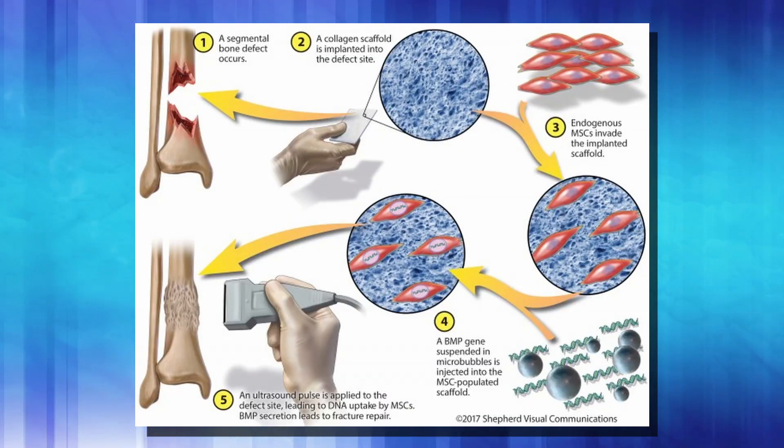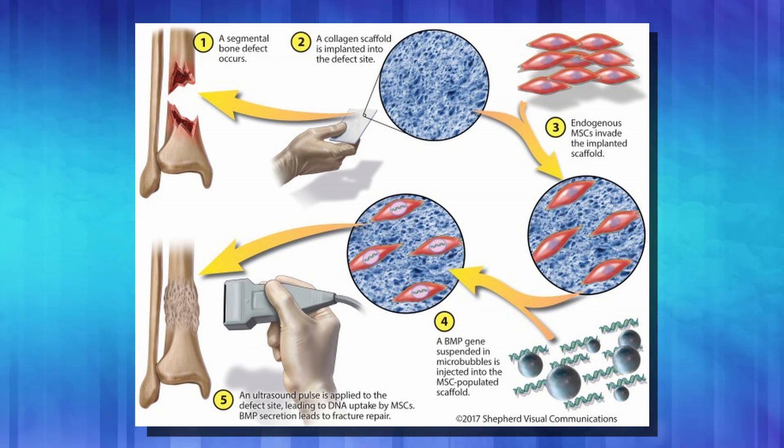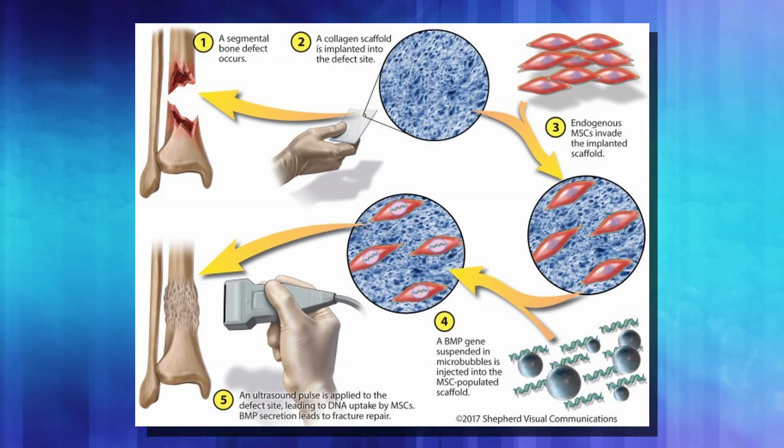This has shown promising results in animal trials. They trialed the technique on broken pig shin bones — first inserting a collagen scaffold around the broken bone to hold specially designed stem cells in place around the area. They then used this gene therapy by encasing the proteins in micro bubbles and vibrating them into the cells. After one treatment and eight weeks, all the fractures were healed. The control group that didn't receive this treatment still had their fractures. This may have future uses for delivering other gene therapies as well.